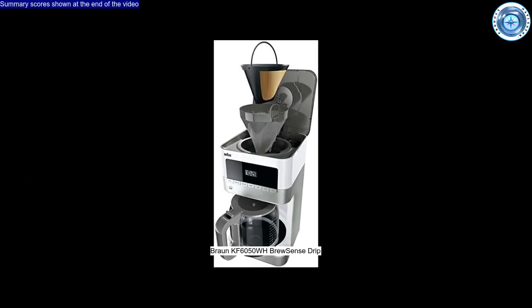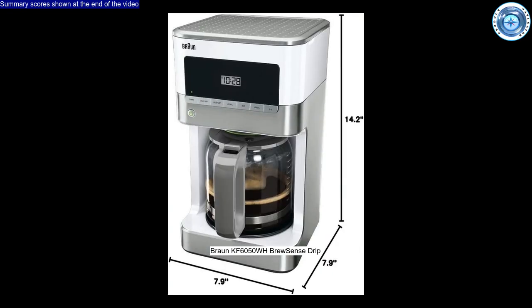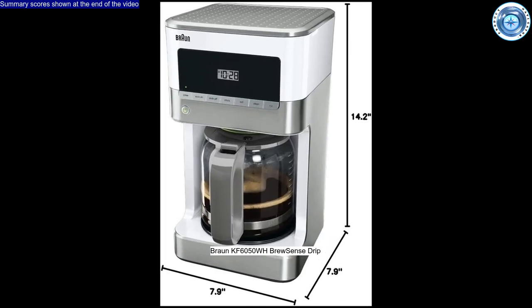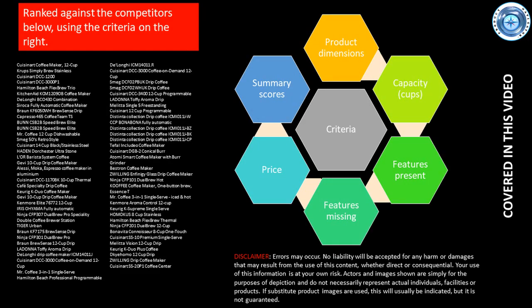Welcome to this rapid review of the Braun. How does it compare on features, price, value for money, and customer satisfaction against competitors? Final scores are provided at the end. The competitors shown on screen are the point of reference.